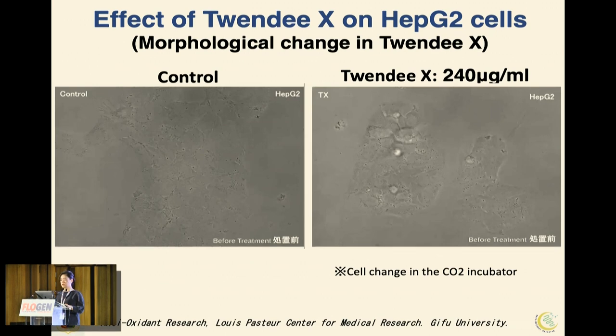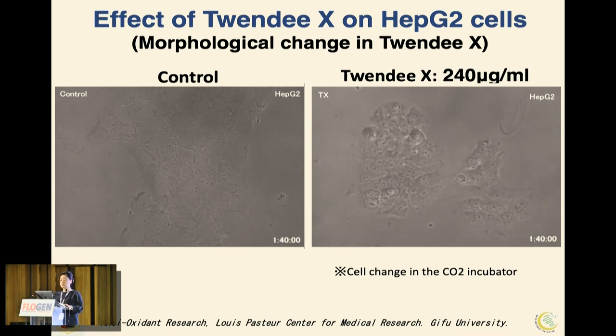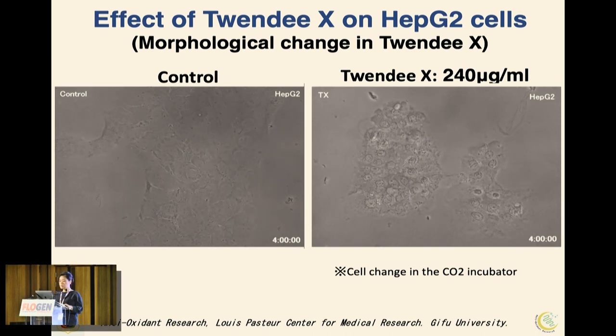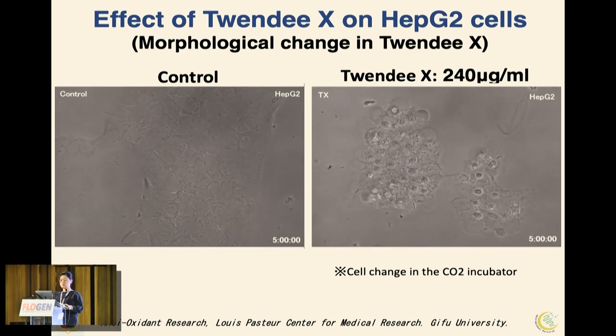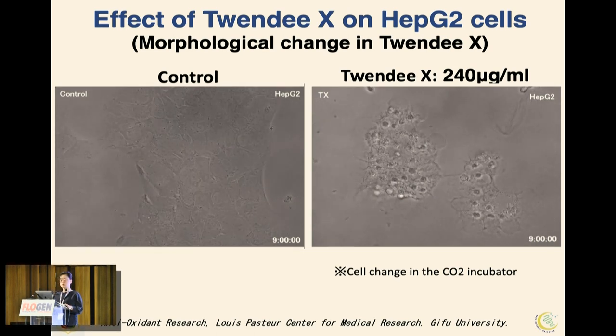This shows the actual morphological change of HepG-2 cells, observed with 20X at 240 micrograms. The control on the left is the normal state. The right image shows cells treated with 20X. Cells treated with 20X show no cell proliferation at all.